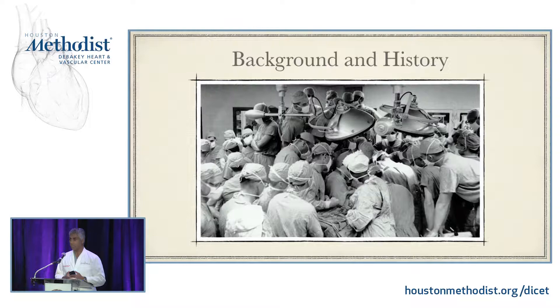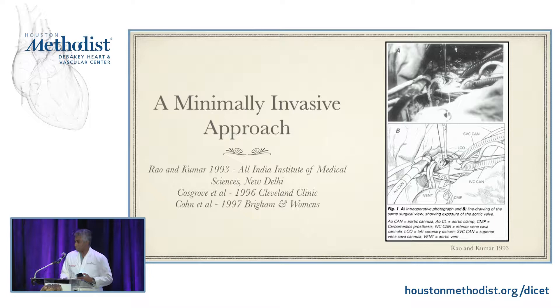Minimally invasive approaches were first described in New Delhi, India by Rawan Kumar — they described two patients done via a right thoracotomy incision, aortic valve replacements. This was in 1993, followed closely from developments in the laparoscopic world. I think they got the idea after evolution of laparoscopic cholecystectomies. This was followed in 1996 at the Cleveland Clinic in a report by Cosgrove et al., in which they detail much the same mini sternotomy approaches to replacement of the aortic valve.